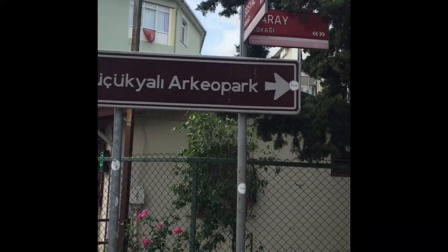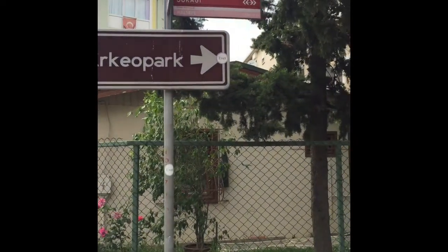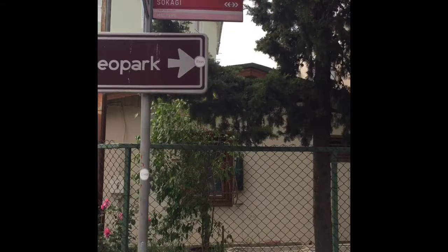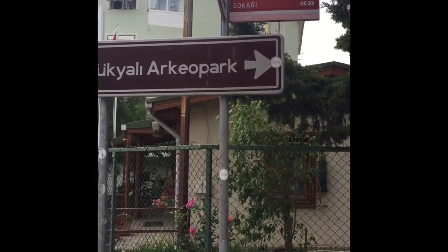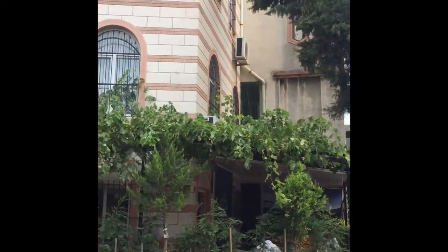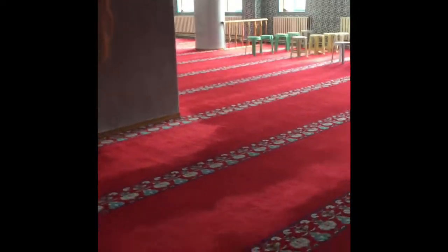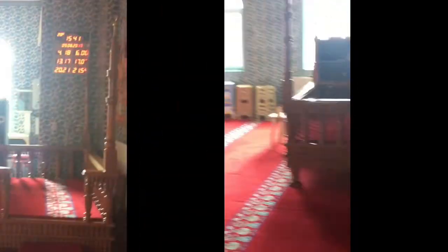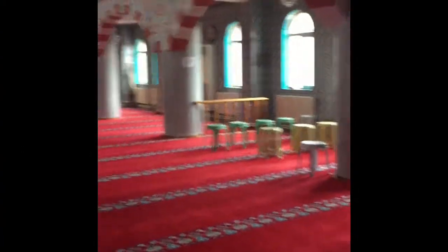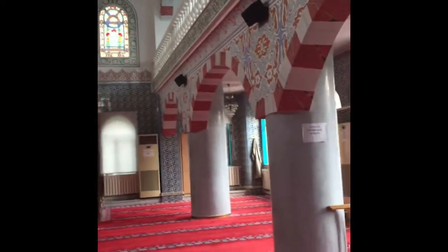Kucukyalı is on the Asian side, and in this neighborhood I came across this mosque. It's not that old — it's about 120 years old. The video is in two parts, but I combined them: the first part is the outside and the second part is the inside. The mosque is called Chenar, which is the name of a tree in Turkish.